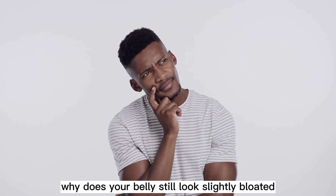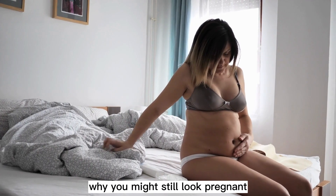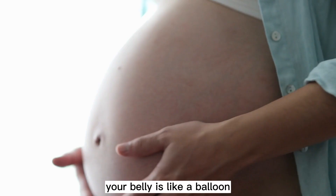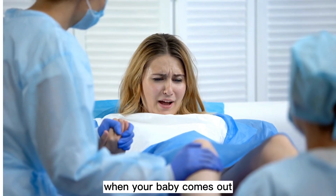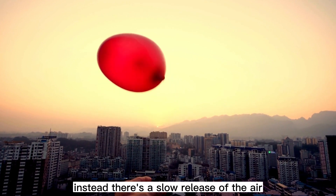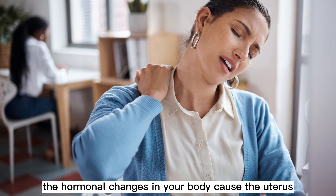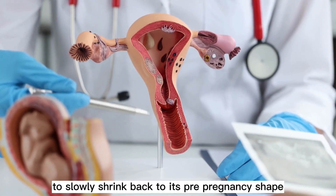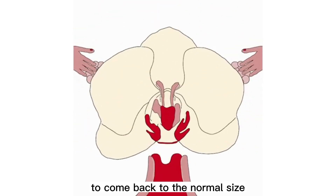Why does your belly still look slightly bloated? Many reasons can explain why you might still look pregnant after giving birth. Your belly is like a balloon — as your baby grows, your belly slowly stretches. When your baby comes out, the balloon doesn't pop. Instead, there's a slow release of the air inside the balloon. After giving birth, hormonal changes cause the uterus to slowly shrink back to its pre-pregnancy shape, but it takes 7 to 8 weeks for the uterus to return to normal size.